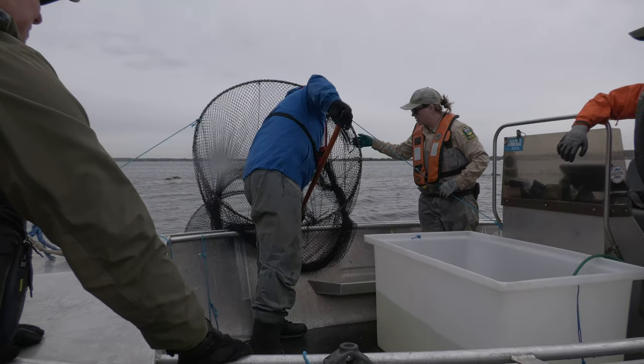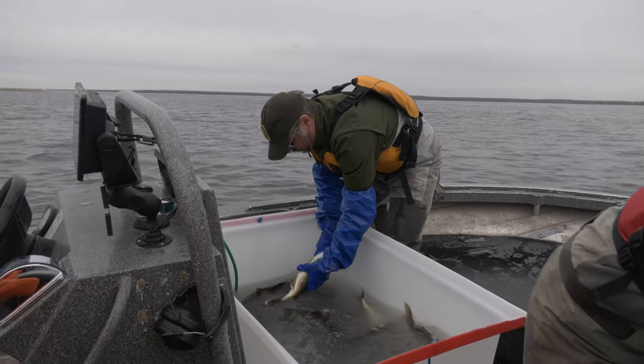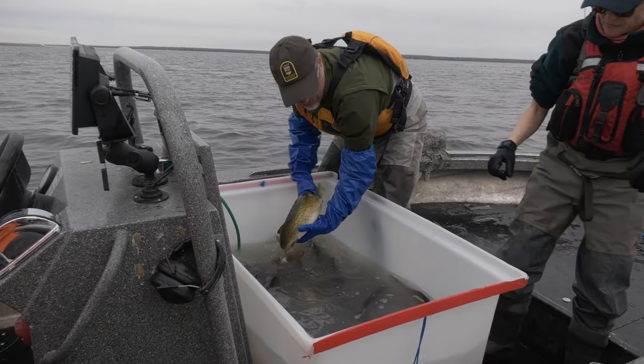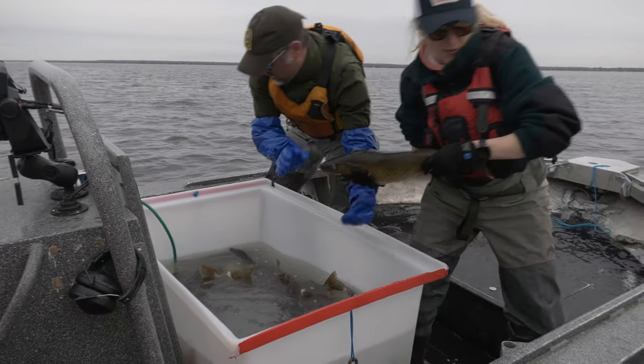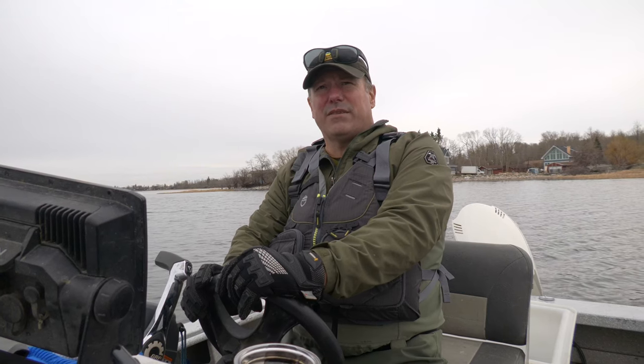Given the demand for walleye, I asked Stuart if stocking is the only way to keep up with the desire to catch and keep these fish while maintaining populations. He said no — with our walleye program, if age classes are there, you're better to have the fish spawn within the lake themselves and sustain themselves. Stocking is a useful tool for lakes that either don't have a sustainable walleye population or where we're not seeing recruitment. If there's no recruitment showing up in the population, we then use stocking to maintain that fishing opportunity.